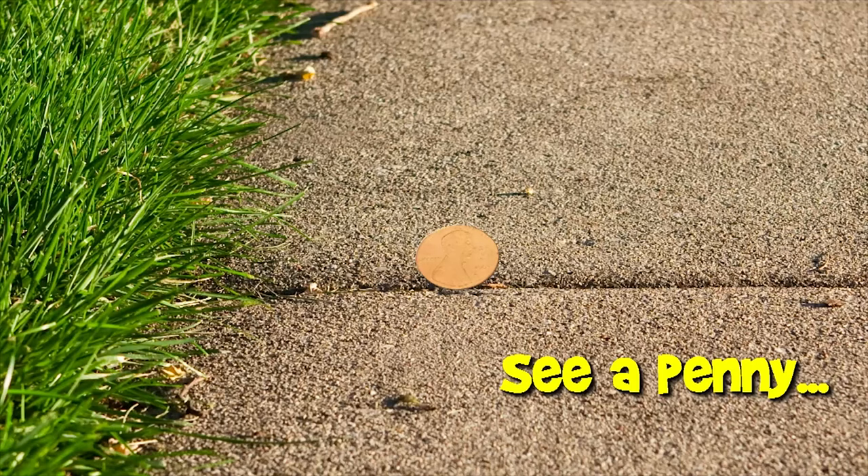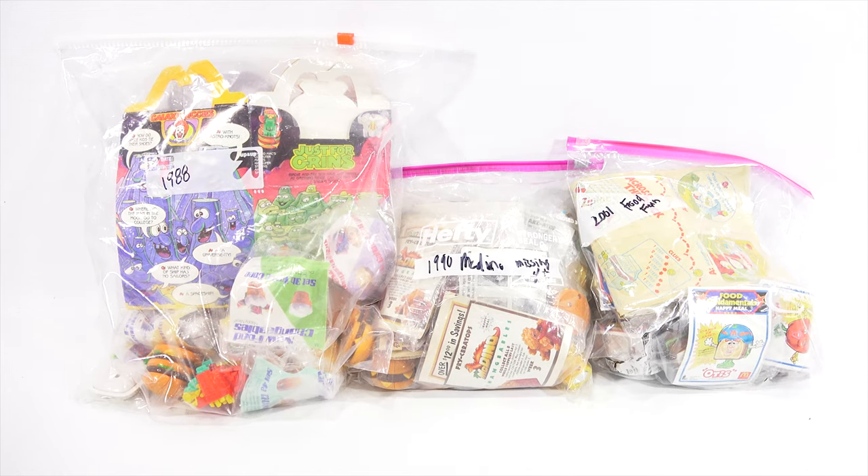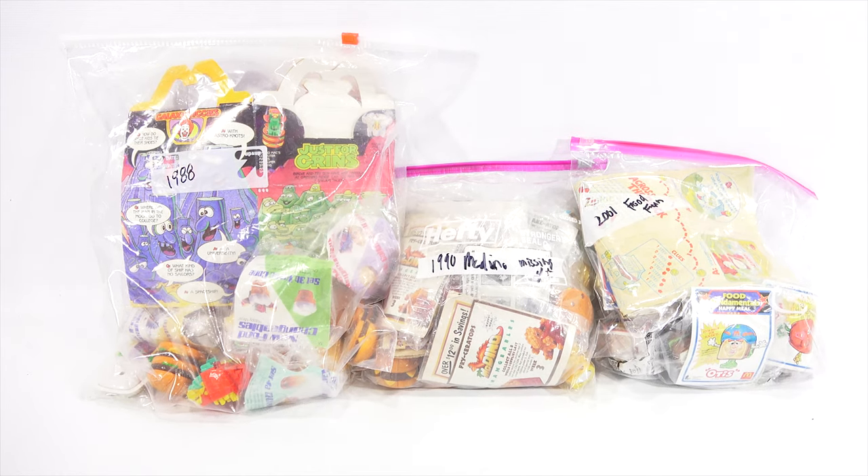You are now watching a Lucky Penny Shop product feature. Hey, it's Lucky Penny Shop. Thanks for stopping by today. I really appreciate it. I'm excited to get to three Happy Meal sets that I've had for a while that I've just never been able to get on video.